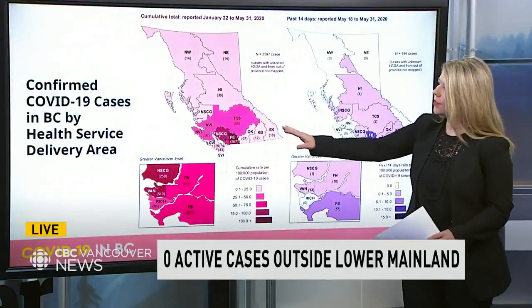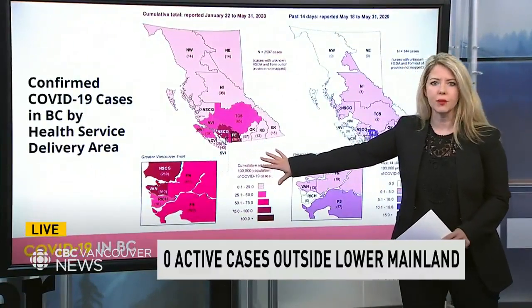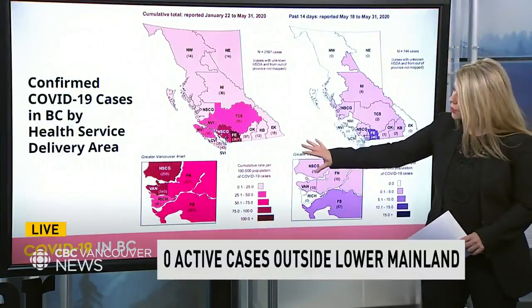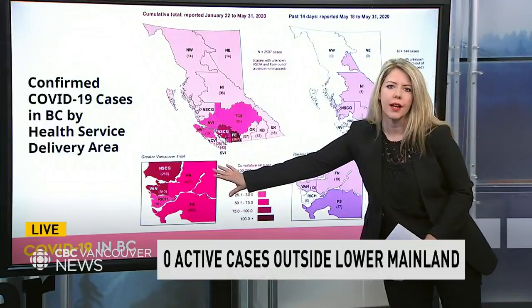The pink illustrates the overall cumulative cases since January across the province, and you'll see the highest concentration is by far right here in the lower mainland. This is an enlarged version of that.